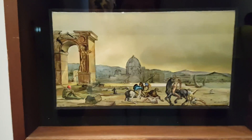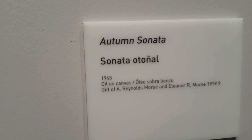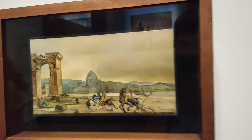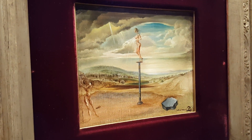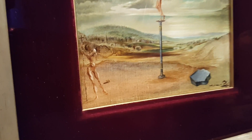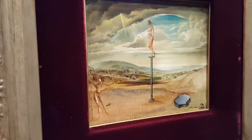I wanted to get a couple shots of some of these smaller Dalis that you usually don't see too often unless you own different books and such. This one's called Fountain of Milk Spreading Itself Uselessly on Three Shoes. I don't see any shoes, but I certainly see some lactating breasts.